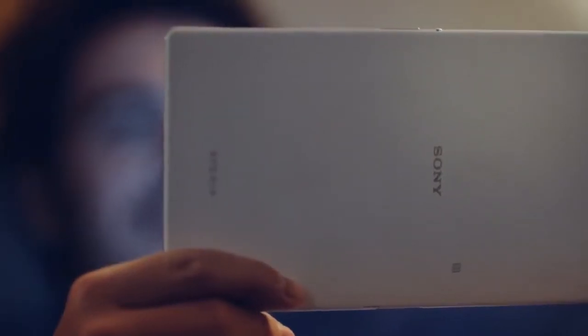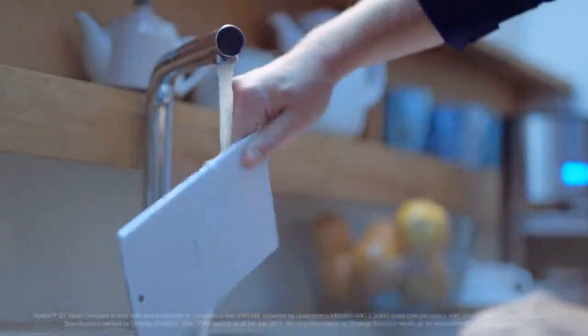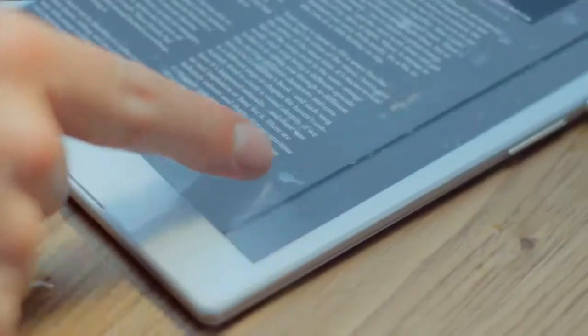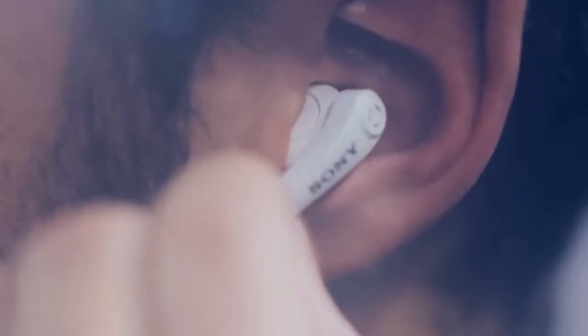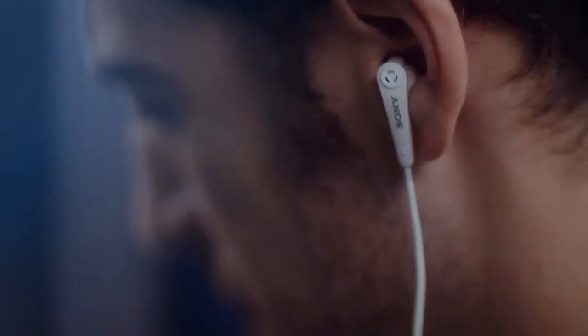Impossibly slim, breathtakingly light, the Xperia Z3 Tablet Compact is the world's most powerful waterproof tablet. As the slimmest and lightest compact tablet, it is a true companion. With built-in digital noise cancellation, you can lose yourself in entertainment wherever you are.